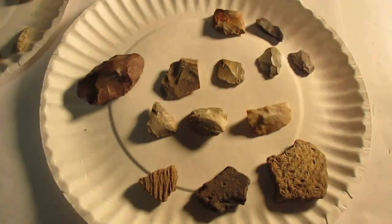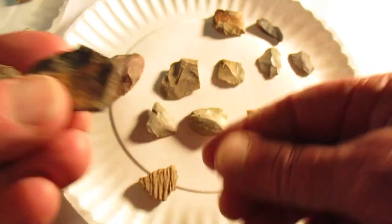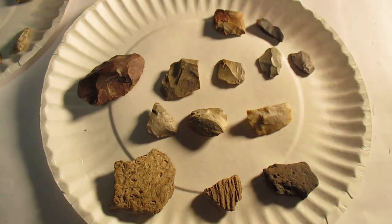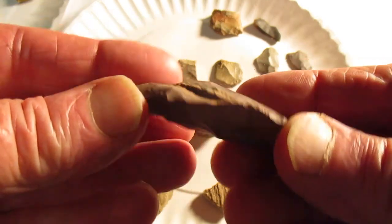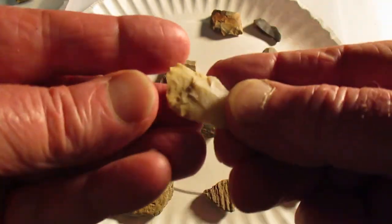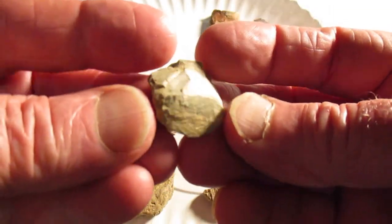And here's some more pieces from the 23rd. Some pottery — it's one of the few places that I can find pottery. Crude tool. Broken tool. Scraper looking piece, nice.